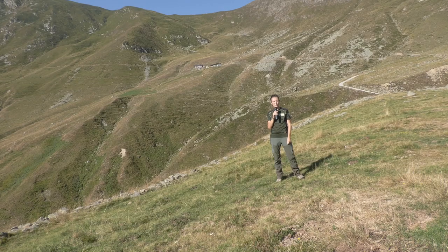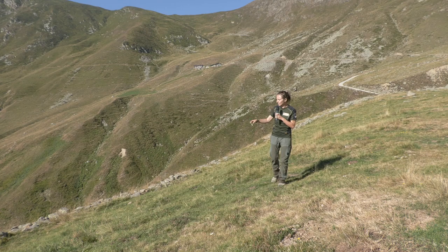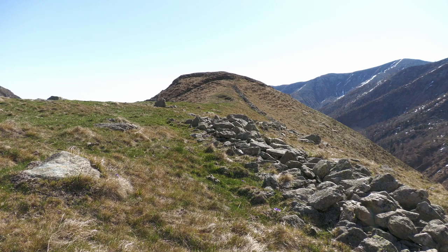Ci troviamo nel Parco Naturale Orsiera Rocciavrè, in Alta Val Sangone, a pochi chilometri dalla città di Torino e di Avigliana. Siamo in una località molto suggestiva in cui osserviamo dei segni particolari sul terreno, particolari e molto regolari.